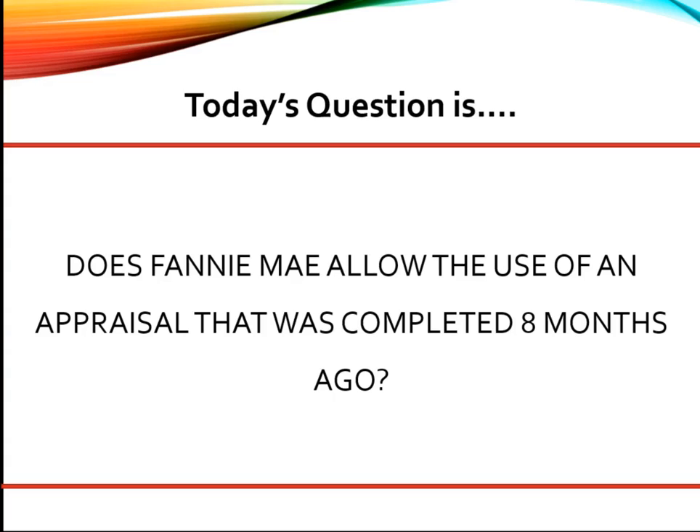Properties must be appraised within the 12 months that precede the date of the note and mortgage. When an appraisal report will be more than four months old on the date of the note and mortgage, regardless of whether the property was appraised as proposed or existing construction, the appraiser must inspect the exterior of the property and review current market data to determine whether the property has declined in value since the date of the original appraisal.